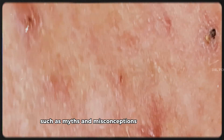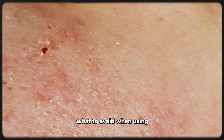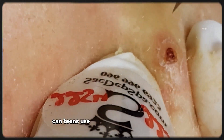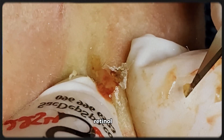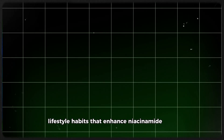Let me know if you'd like me to continue with the next sections — including myths and misconceptions about niacinamide, what to avoid when using it, realistic timeline and how long to wait before seeing results, whether teens or pregnant women can use it, niacinamide versus vitamin C and retinol, and lifestyle habits that enhance niacinamide results.